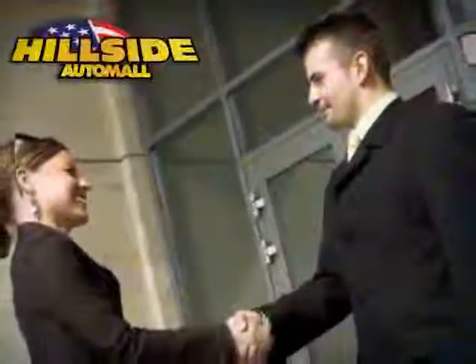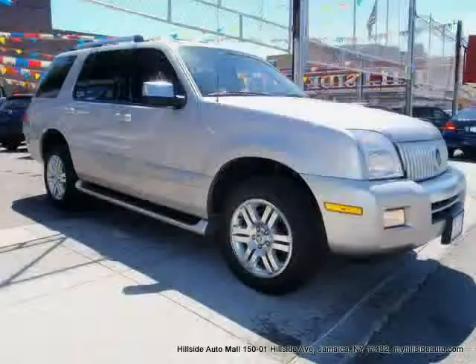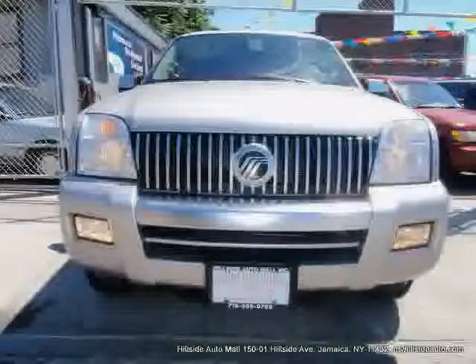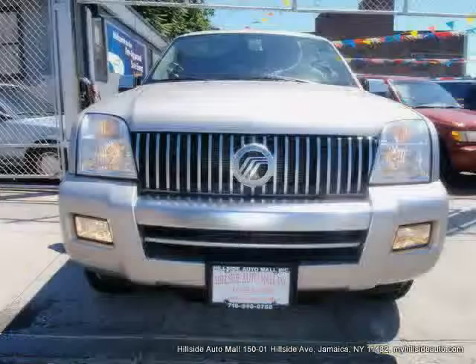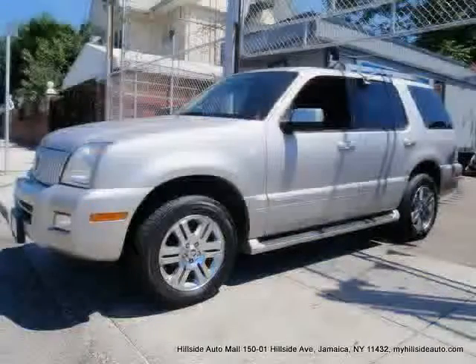Sit back, relax, and take a look at this. Like this 2007 Mercury Mountaineer equipped with leather interior, power driver seat, power passenger seat, heated mirrors, MP3 player, four-wheel anti-lock brakes, and traction control.